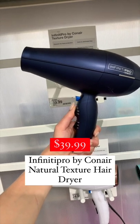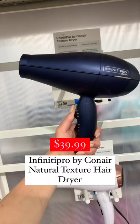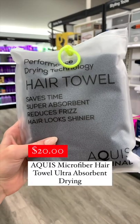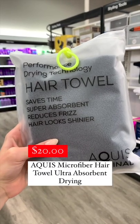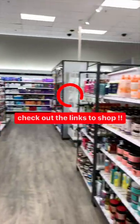The Infinity Pro by Conair is hands down my favorite affordable, reasonably priced hair dryer. The Aquis Hair Towel is my favorite hair towel — it's so good. Share below your holy grail hair product from Target and check out the links to shop.